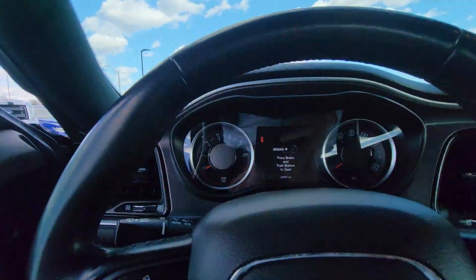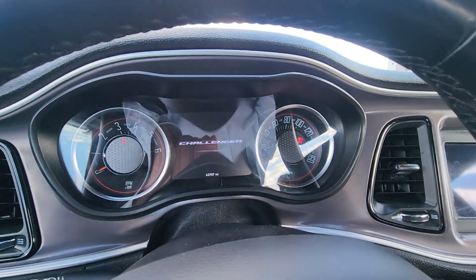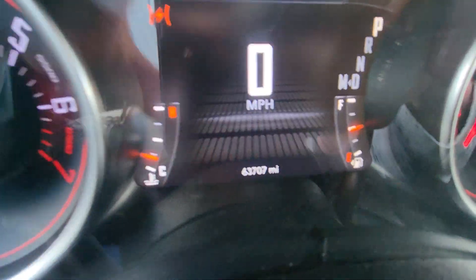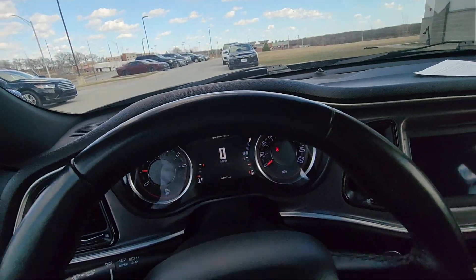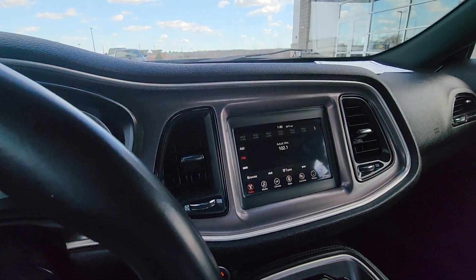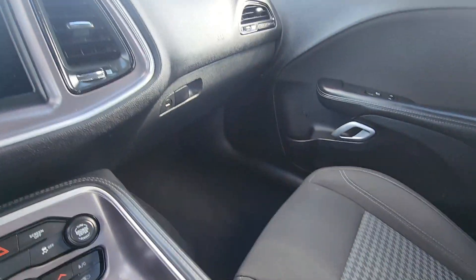Now real quick I'm going to turn it on and verify the miles for you. Let's do a functions check real quick — you can see there just under 64,000 miles. Fantastic. No check engine lights or nothing like that. You got this beautiful display here as well.